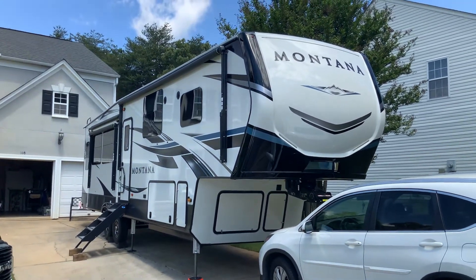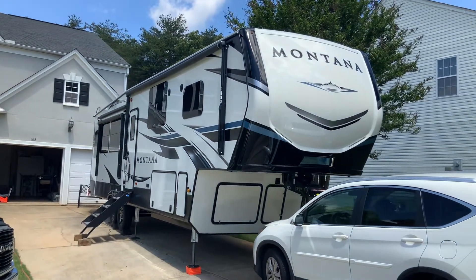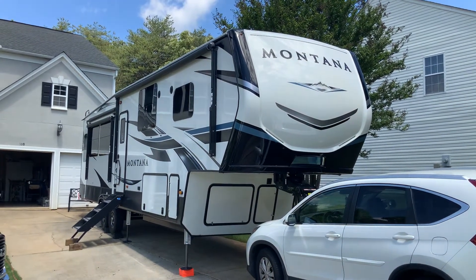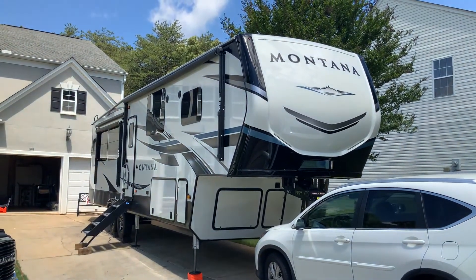We did stay overnight in Pigeon Forge, so I did drive it through the mountains — and it was just amazing. It's a totally different experience when you're driving a fifth wheel as opposed to a tag-along trailer.